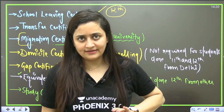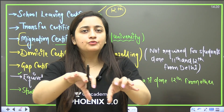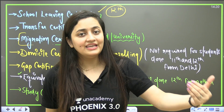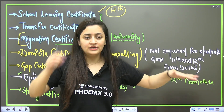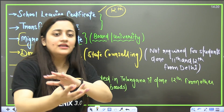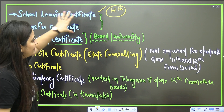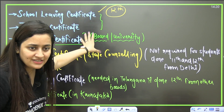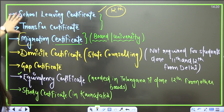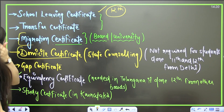The migration certificate is issued by the board or university. For example, if you are currently doing BSc Nursing and now want to join MBBS, your university will provide this migration certificate showing that you are moving from one college to another. Similarly, if you are changing your board or moving from Class 12th to MBBS, you will need this certificate.